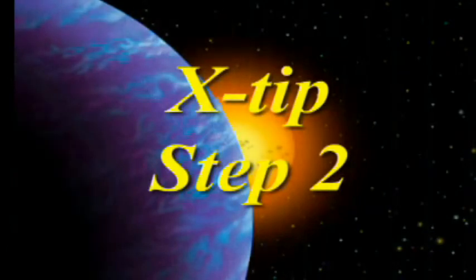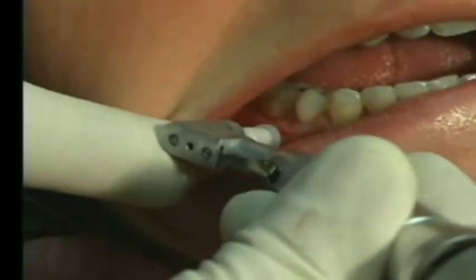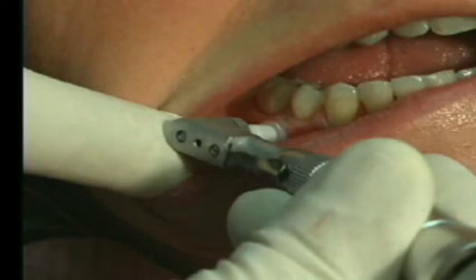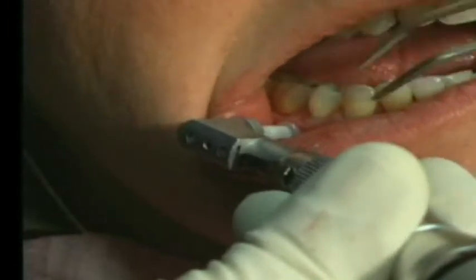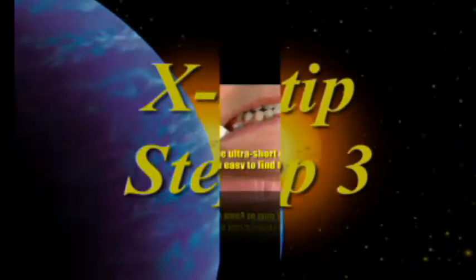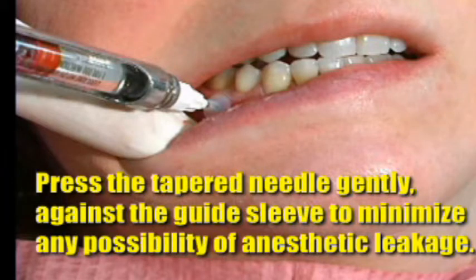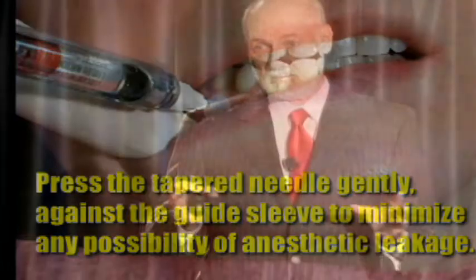Step two is drilling through the bone. Use the handpiece wide open with intermittent pressure. When it drops through into the cancellous bone, take your foot off the rheostat. At that point, use cotton pliers — or have your assistant hold them — to steady the guide sleeve as you withdraw the drill. Step three is the injection: using the ultra-short 27-gauge needle that comes with it, slip it into the guide sleeve and slowly inject about a third to a quarter of a cartridge for a single tooth. Once you've injected, you can immediately put down the syringe, pick up your handpiece, and start to work because that tooth is numb right now.